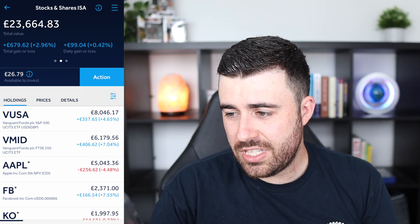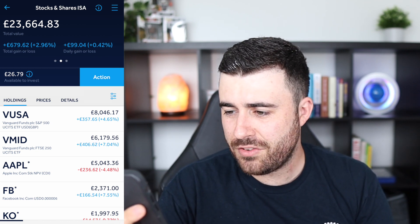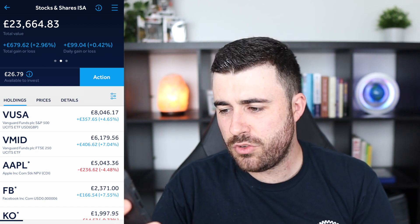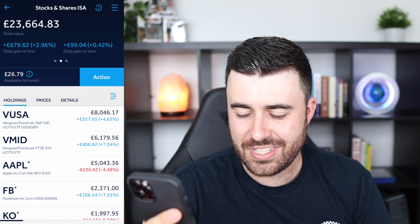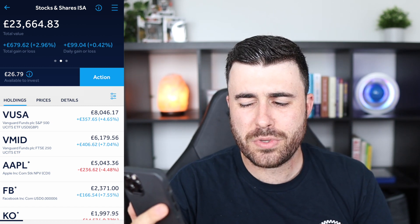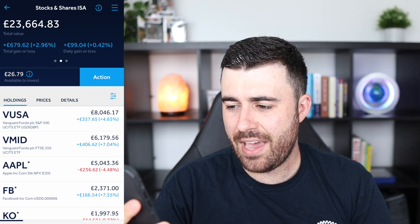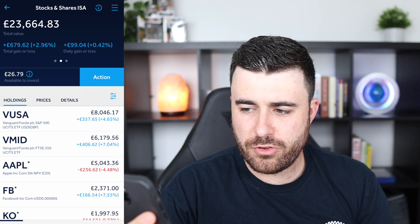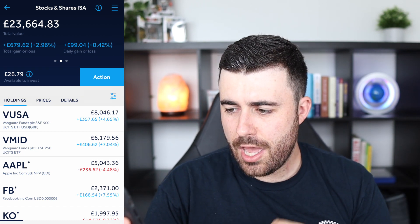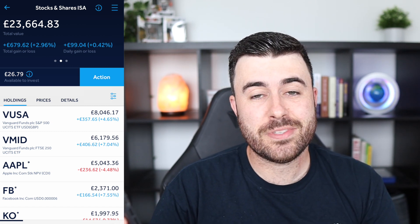Just going back to the stocks and shares ISA as a total, we're sitting at around £23,664.83. Do not pay attention to the total losses and gains shown — it's actually much higher than that. If I was going to take a rough guess, I would say I'm about £4,000 up in terms of interest on this account, but that is just a rough guess.